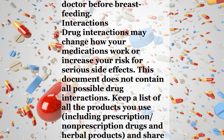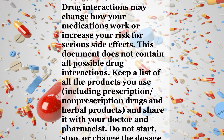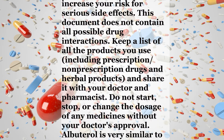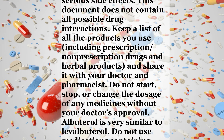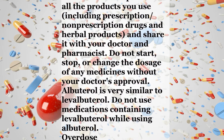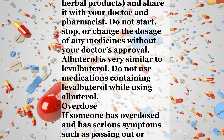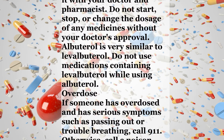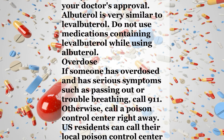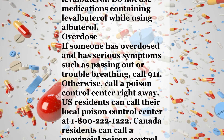Interactions. Drug interactions may change how your medications work or increase your risk for serious side effects. This document does not contain all possible drug interactions. Keep a list of all the products you use, including prescription and non-prescription drugs and herbal products, and share it with your doctor and pharmacist. Do not start, stop, or change the dosage of any medicines without your doctor's approval. Albuterol is very similar to levalbuterol. Do not use medications containing levalbuterol while using albuterol.